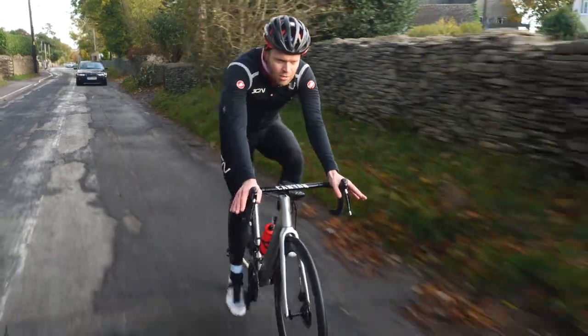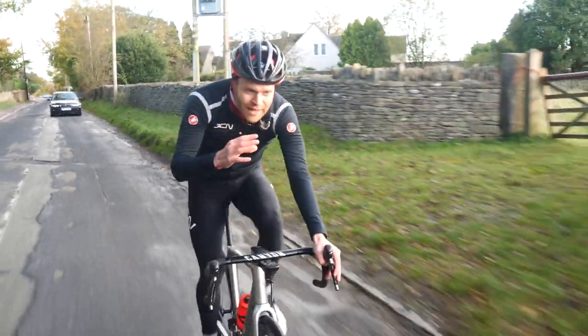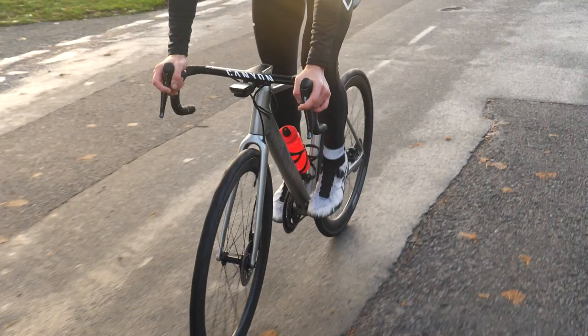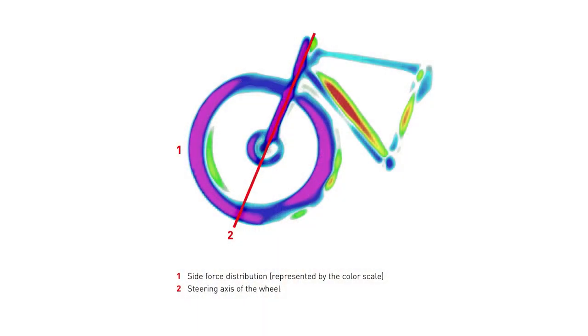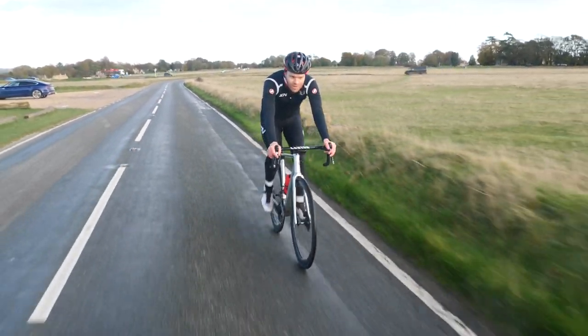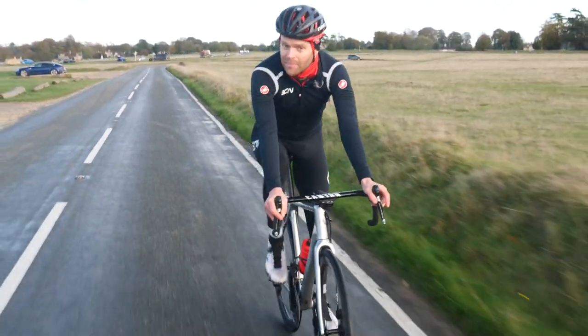It's the same concept as what happens to a plane wing when a plane stalls — when the airspeed over the aerofoil is insufficient to maintain lift and the plane falls out of the sky. Not quite as dramatic on a bike wheel, but the same kind of concept. Swiss Side measured the impact of those stalls and found that over the course of an entire ride, they have a significant impact.